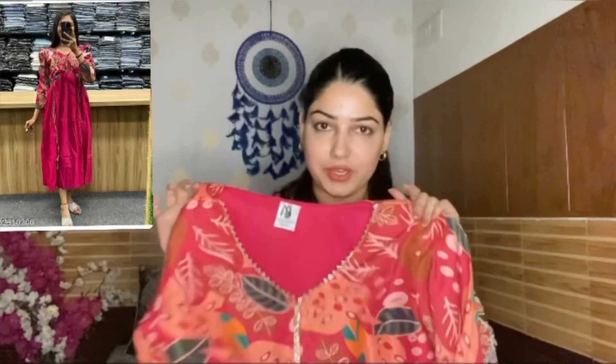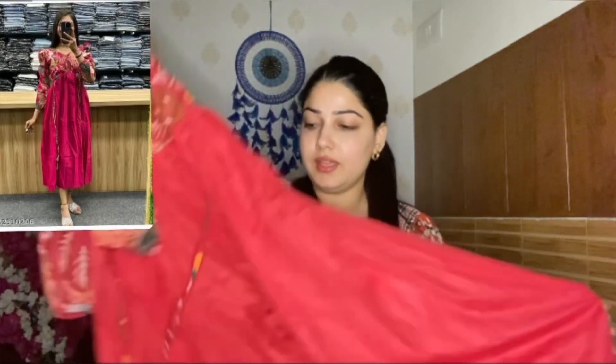This is a long kurti — you can call it a long kurti, long dress, or maxi dress. Its price is ₹599 and I bought it in size M. The fabric is rayon. It has a print in front and the rest is plain. There are tassels in front that you can tie at the waist for a nice fit.